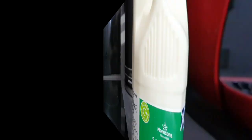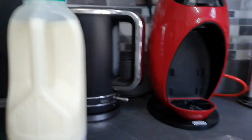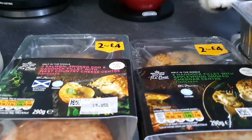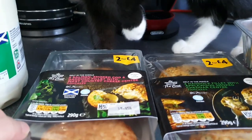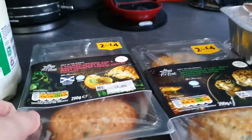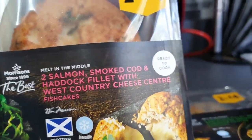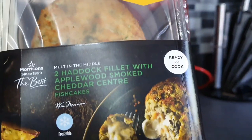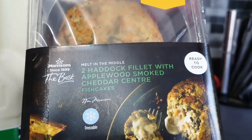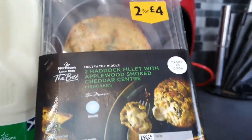Let's have a look. So I got a two pint of milk. When I was on Slimming World I used to get the Morrisons melt in the middle fish cakes. They've got some new flavours and they were two for four pounds. I got a pack of the Salmon Smoked Cod and Haddock Fillet with West Country Cheese Centre fish cakes — they look delicious. And Haddock Fillet with Applewood Smoked Cheddar Centre. I love Applewood cheese. Two for four pounds — perfect.